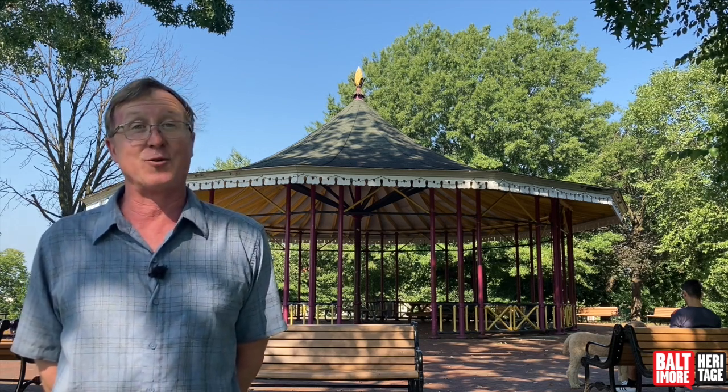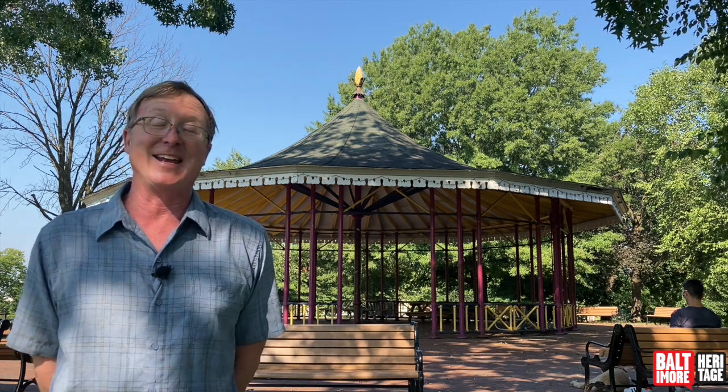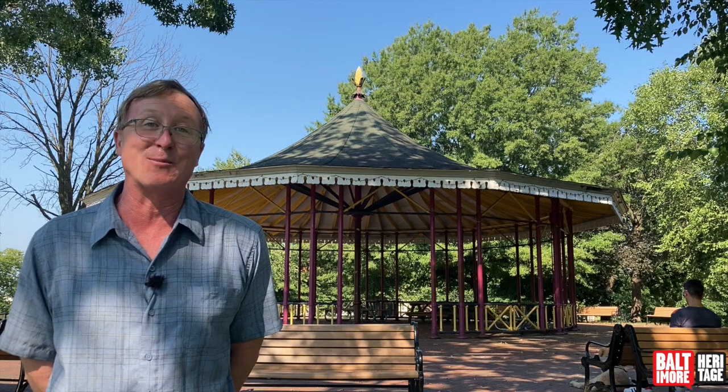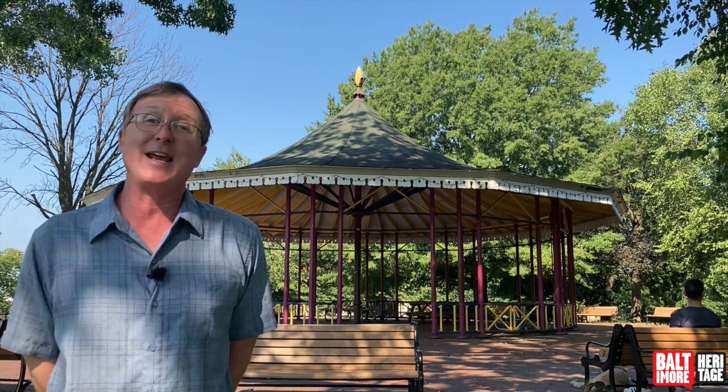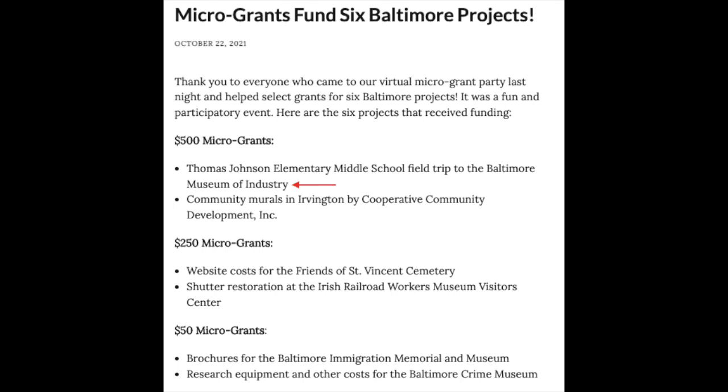He lives just around the corner from this park and uses it all the time. Last spring his competition in the National History Day competition scored in the very top tier — not top tier locally or statewide, but nationally. He also was part of a seventh grade class that won one of our micro grants and used it to rent a school bus to visit local history museums.